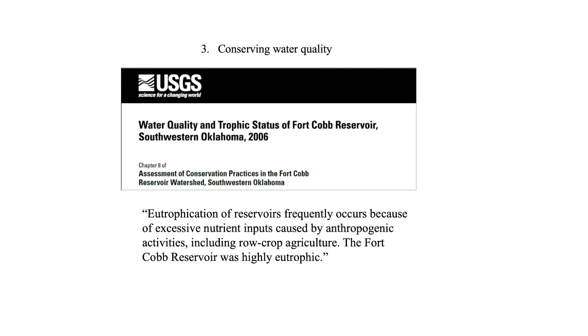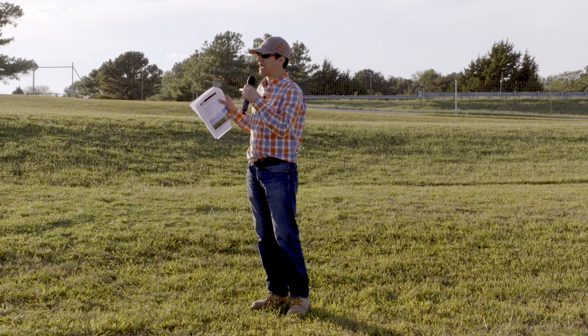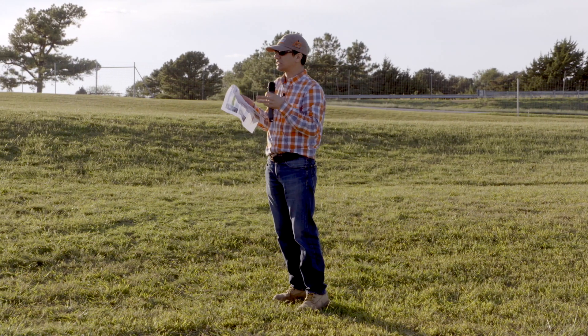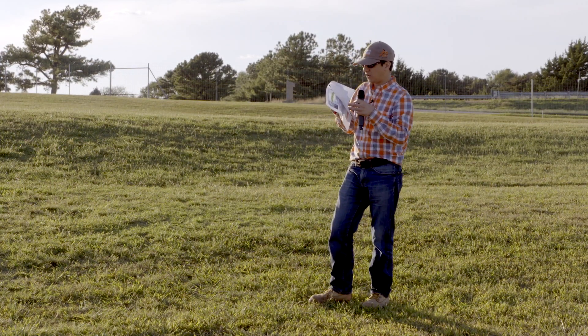Another issue blamed on agriculture in the past is the water quality in the Fort Cobb reservoir. There's a report by the US Geological Survey — you can find it online. A few lines from that report indicate that eutrophication in the reservoir is caused by chemicals from the fields. The fields where we've installed instruments really haven't shown a lot of deep percolation or surface runoff carrying chemicals, but this research found that reducing irrigation return flows can definitely help with downstream water resource quality.